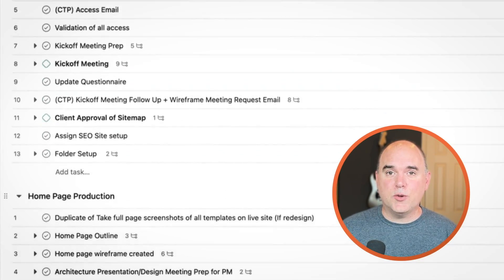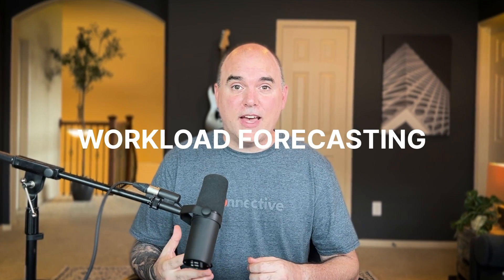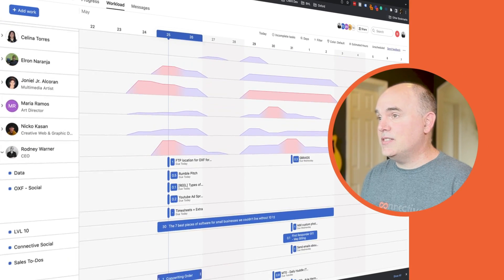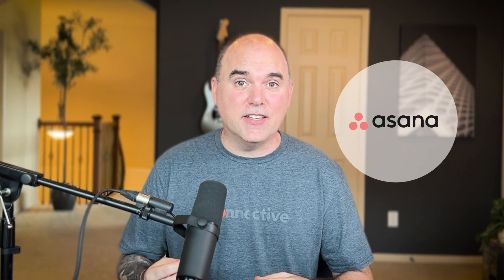We store all of our SOPs in Asana and we've created a metric ton of templates we can use as jumping-off points when we have new projects. Workload forecasting is another really awesome feature — we add an estimated time and due date to every single ticket, and we can then see each person's work capacity and sort out issues before they happen. Basically every single thing that's done in our company is handled inside Asana.